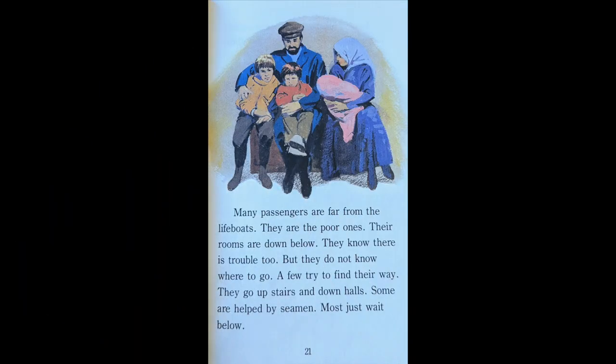Many passengers are far from the lifeboats. They are the poor ones. Their rooms are down below. They know there is trouble too, but they do not know where to go. A few try to find their way. They go upstairs and down halls. Some are helped by seamen. Most just wait below.